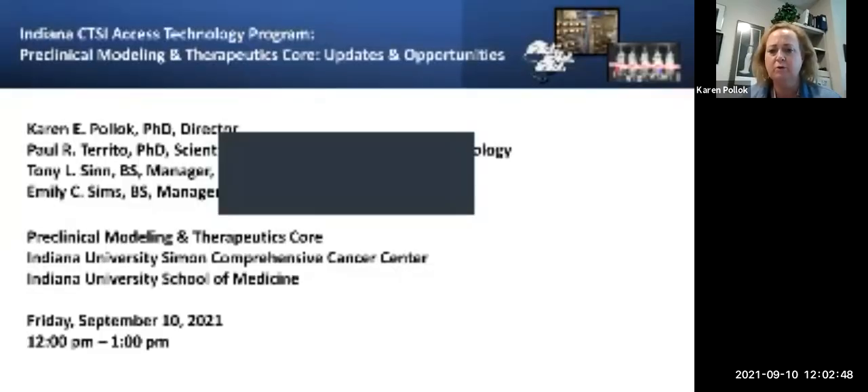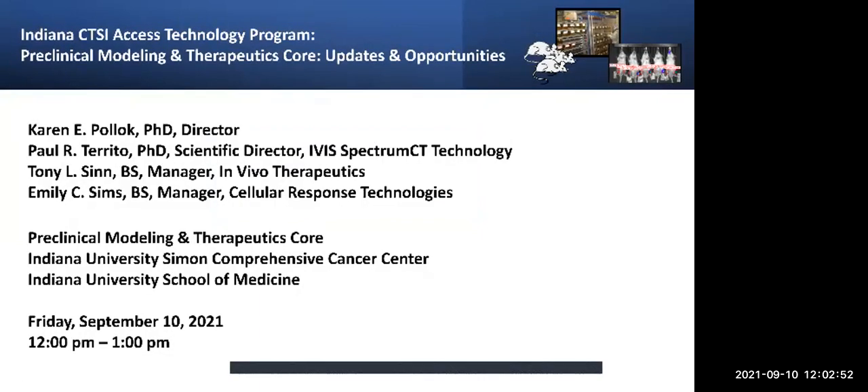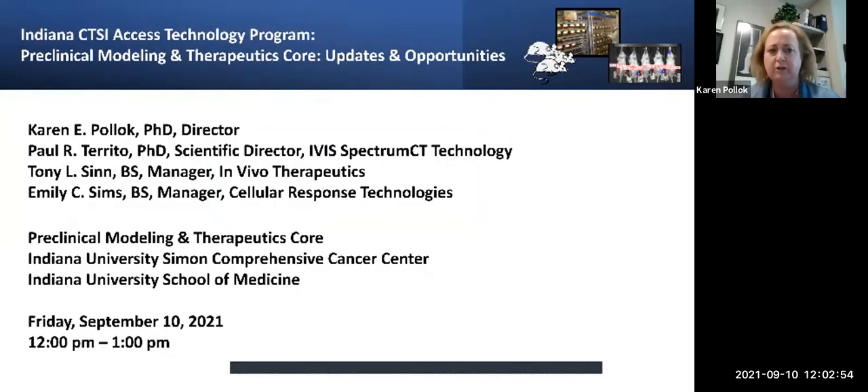This is actually a combination of two core facilities that have been in the IU Simon Cancer Center for a while, and we'll talk a little bit about our new organization. You'll get to meet Paul Torito today — he is the scientific director for the IVA Spectrum CT Technology Group — Tony Sin, who manages the In Vivo Therapeutics component of the core, and also Emily Sims, who manages our Cellular Response Technologies.